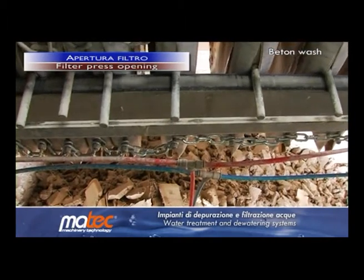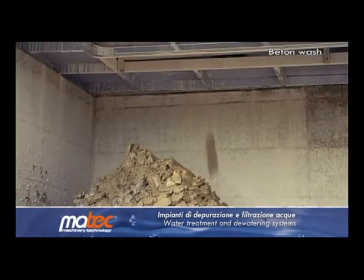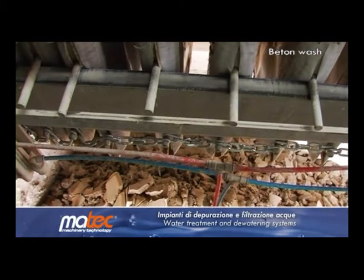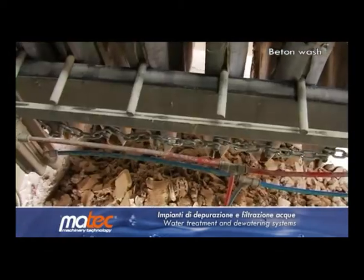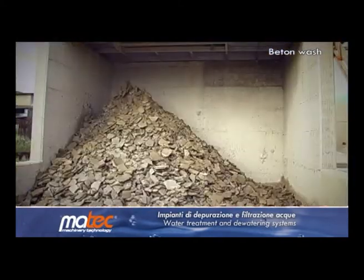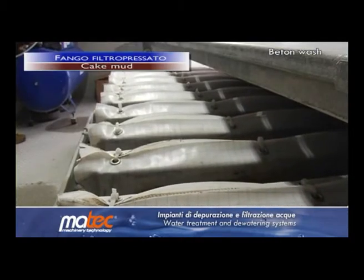When the dehydration process is finished, the plate pack opens. The sludge, which has been formed into dry cakes with very low residual humidity, is thus discharged, ready for disposal. Being perfectly dry, the sludge cakes are released automatically and immediately, leaving the filter fabrics clean and ready for the next filtration process.